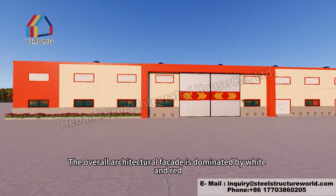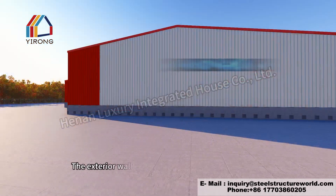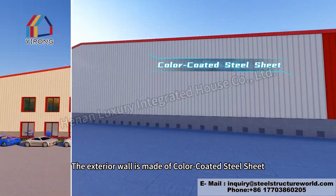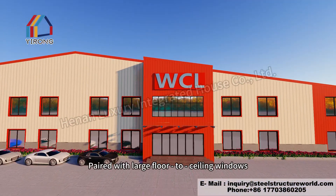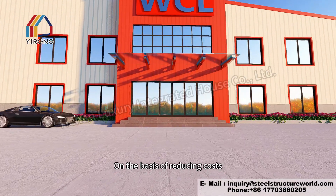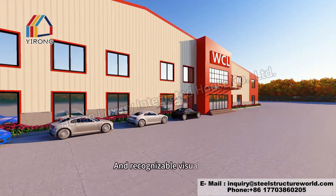The overall architectural facade is dominated by white and red, which enhances the brand's influence. The exterior wall is made of color-coated steel sheet, paired with large floor-to-ceiling windows, on the basis of reducing costs. It creates a steady, atmospheric, and recognizable visual effect.